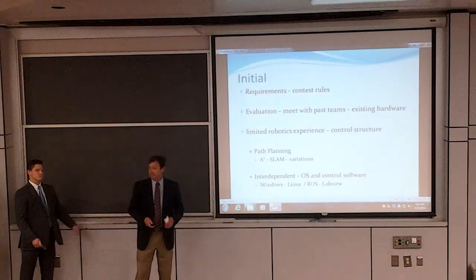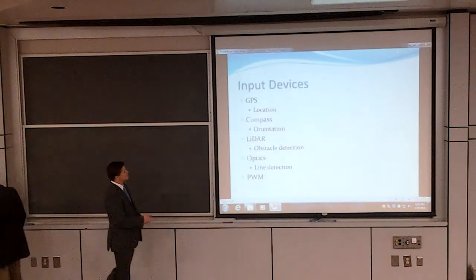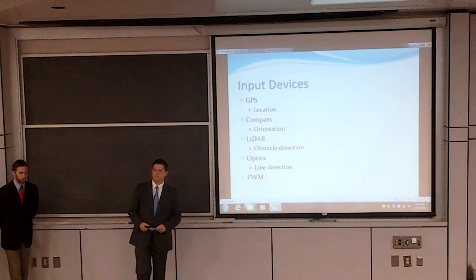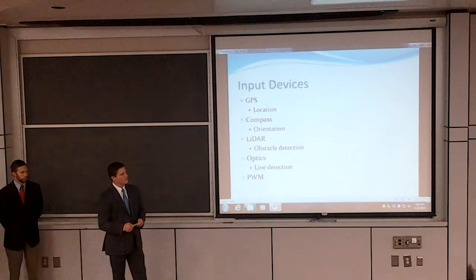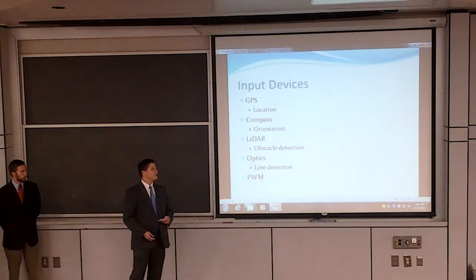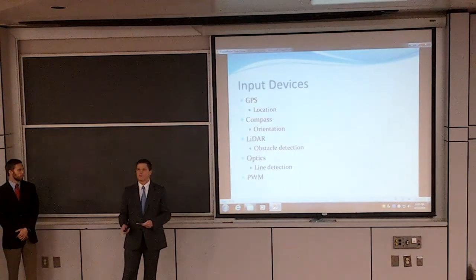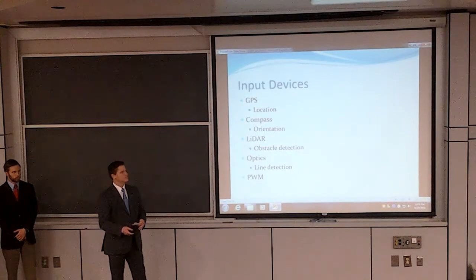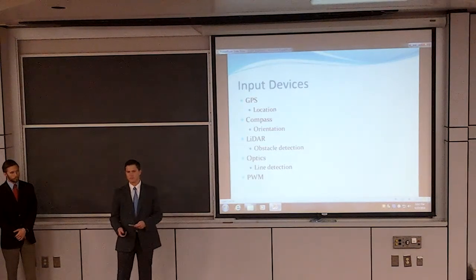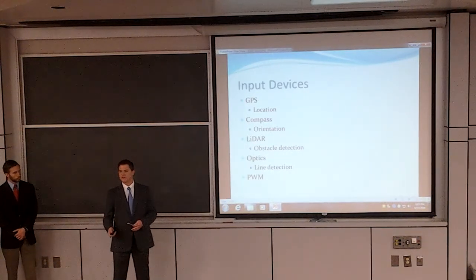Now to talk about our sensor hardware is Randall Evans. SPIKE is dependent on sensory inputs to understand the world around it. The two navigational inputs are fairly common and their operations are well understood. GPS relies on satellite triangulation so that SPIKE can determine its location in relation to its waypoint destination. The compasses rely on magnetic fields and were necessary so that SPIKE could determine its orientation.